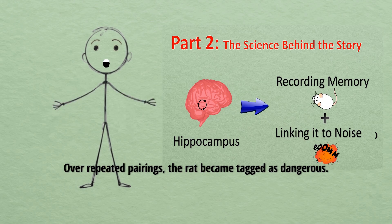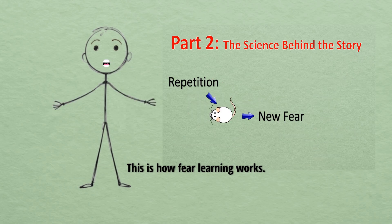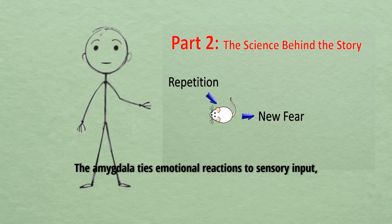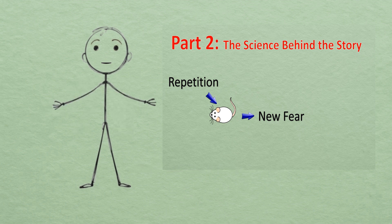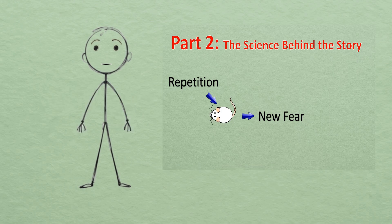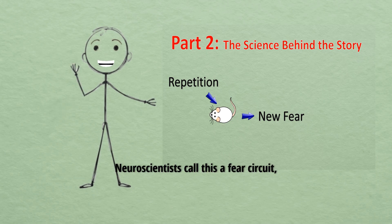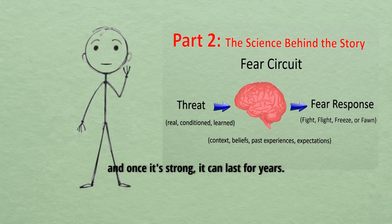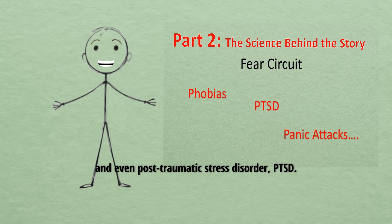The neuroscience of fear: over repeated pairings, the rat became tagged as dangerous. This is how fear learning works. The amygdala ties emotional reactions to sensory input, and the hippocampus helps store the memory so the fear can return later. Once that fear pathway was built, Albert didn't need the noise anymore — the sight of the rat alone was enough to trigger the amygdala and produce fear. Neuroscientists call this a fear circuit, and once it's strong, it can last for years. This is the same system behind human phobias and even post-traumatic stress disorder, PTSD.